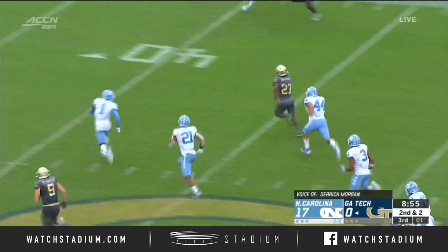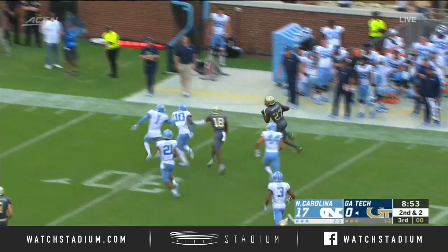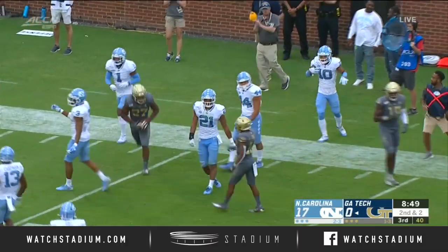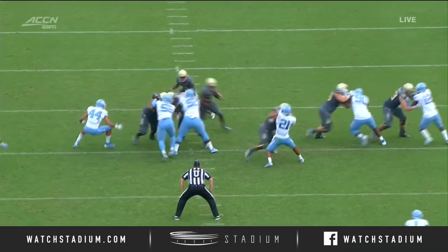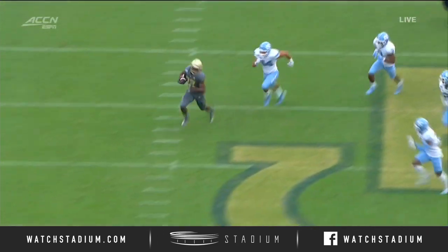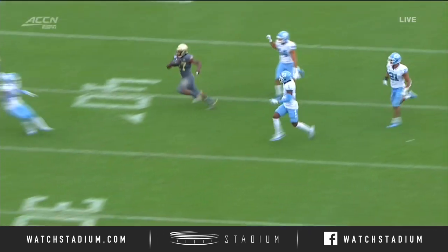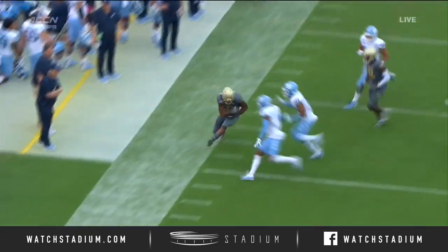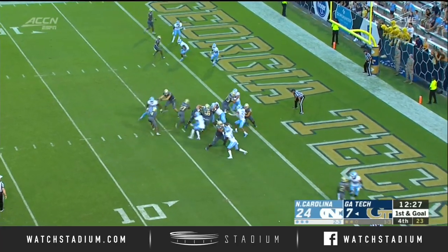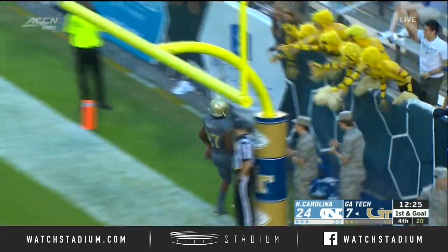There's Jordan Mason — best run of the day for Georgia Tech, their best offensive play. Inside the 25 goes Mason. Derek, break this one down — he just creases it right in the middle. James Graham maybe would have to get a big game. Jordan Mason, touchdown Georgia Tech.